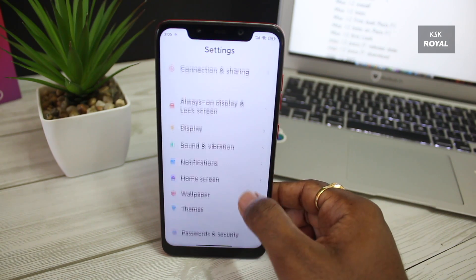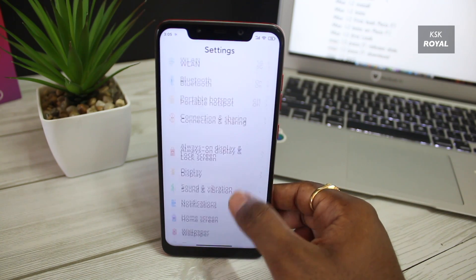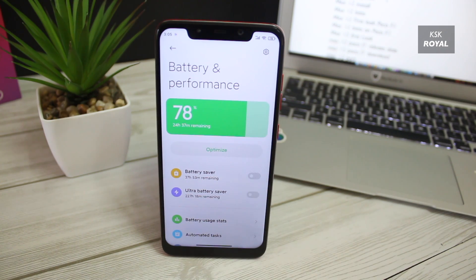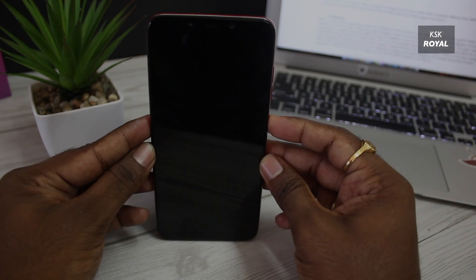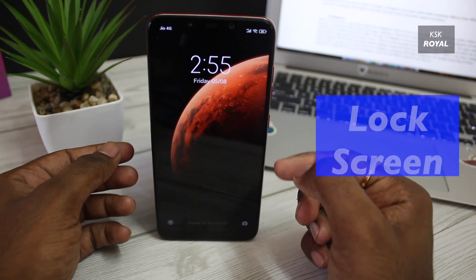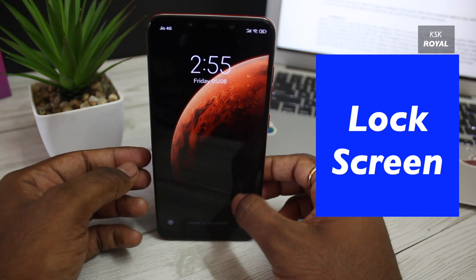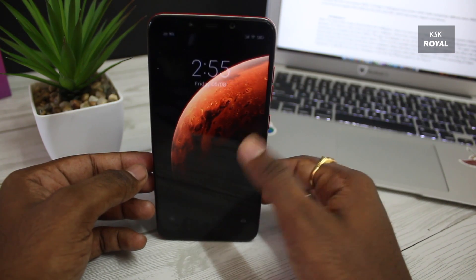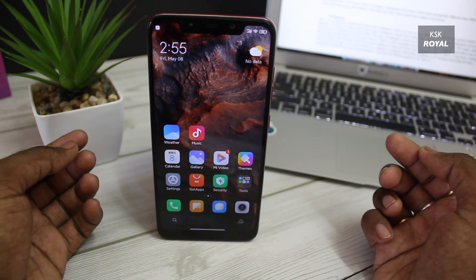It actually works pretty good. Let's talk about the working features of MIUI 12 on POCO F1, starting with the lock screen. MIUI 12 brings a redesigned lock screen which looks completely different from MIUI 11. Take a look at the bold and regular font added to the time and date, which looks pretty elegant and decent.